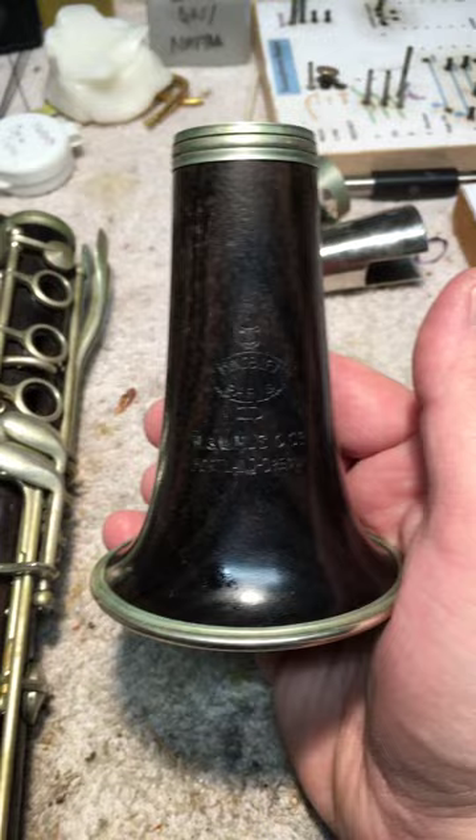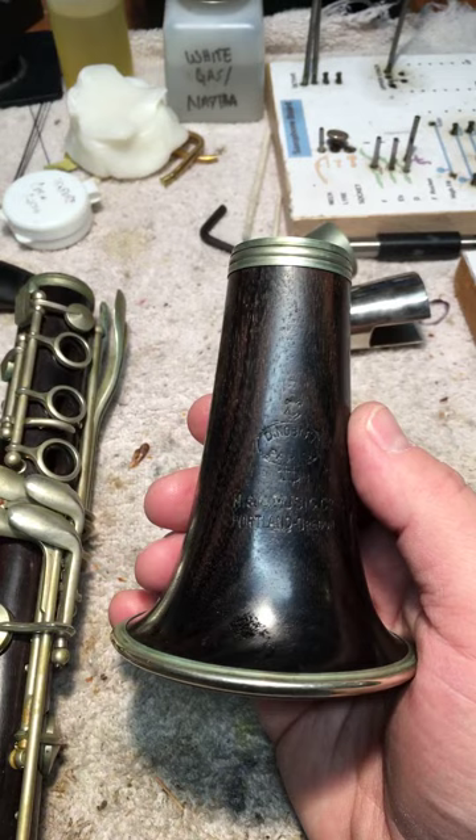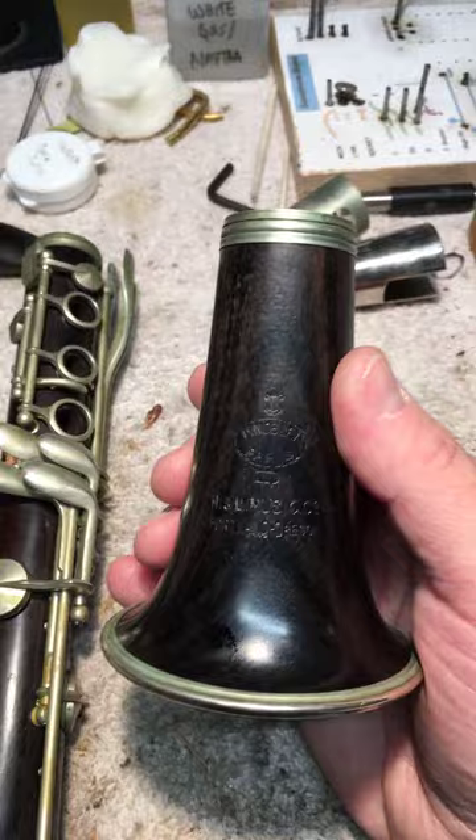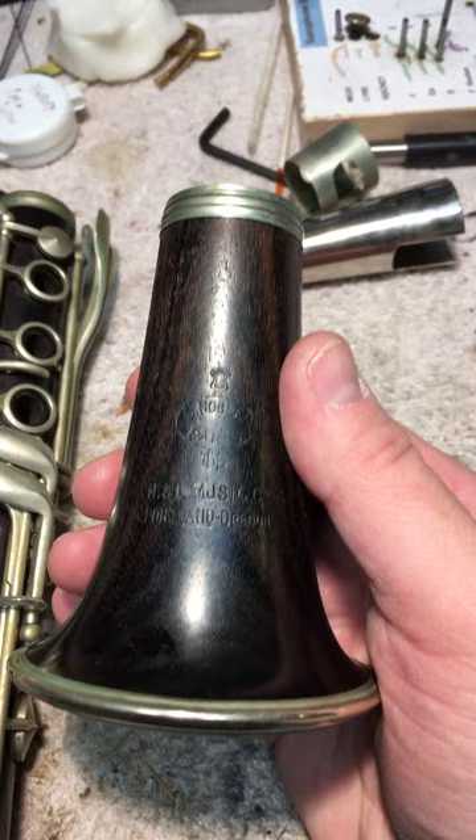In the shop I have in for an overhaul a Noblé clarinet — that's a D-Noblé. I'm reading this off the bell: D-Noblé Paris, stamped underneath the Noblé logo right here. It says H&L Music Company, Portland, Oregon — an interesting Oregonian little detail. And right in between the two, if you can see it, it's the Notre Dame symbol.